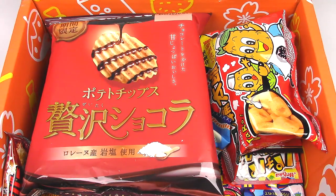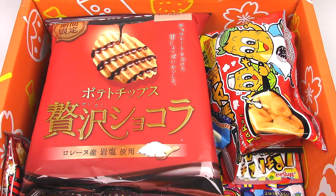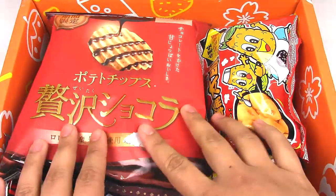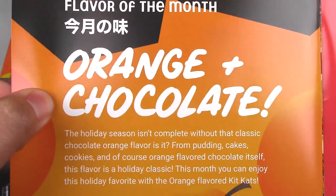I actually want to put that in the fridge first before I drink it. There is a ton of stuff in here. I don't think I'll be eating all of them in one video. I'll just pick and choose right now because I don't want to open them, have one, and then have the rest go stale. I also noticed in the front of the booklet the flavor of the month is orange chocolate, which is really, really delicious.